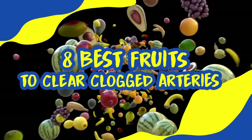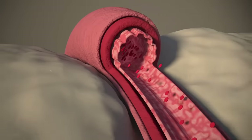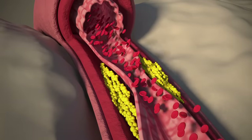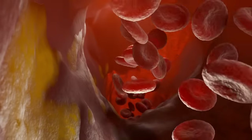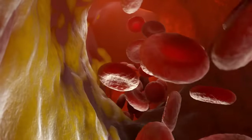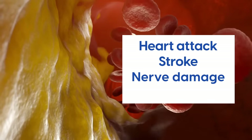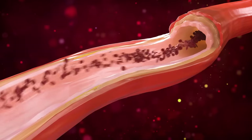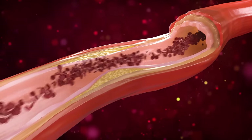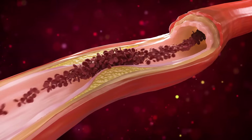Welcome to our video on the 8 Best Fruits to Clear Clogged Arteries. Arteries become clogged when their walls get damaged, leading to a condition called atherosclerosis. It's a slow process that happens over years, often without people knowing, and is one of the main causes of sudden heart attack, stroke, nerve damage, and kidney disease. When artery walls get damaged, plaque builds up to repair them, but excessive plaque can block the arteries, opening the floodgates of disease and catastrophic health events.